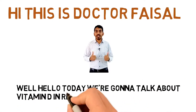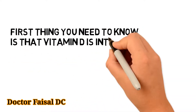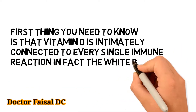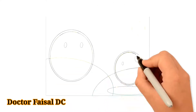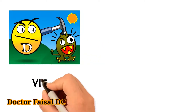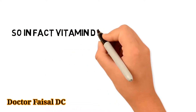Today we are going to talk about vitamin D in relationship to your immune system. Vitamin D is intimately connected to every single immune reaction. White blood cells have the ability to make vitamin D, and active vitamin D helps in killing viruses effectively.